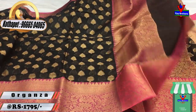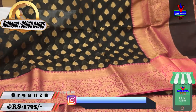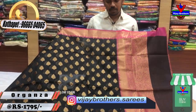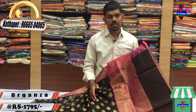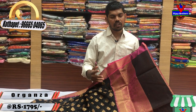There are a lot of designs in the handloom and designer pieces. We have a different design and different variety. We have a lot of reasonable prices at Vijay Brothers.